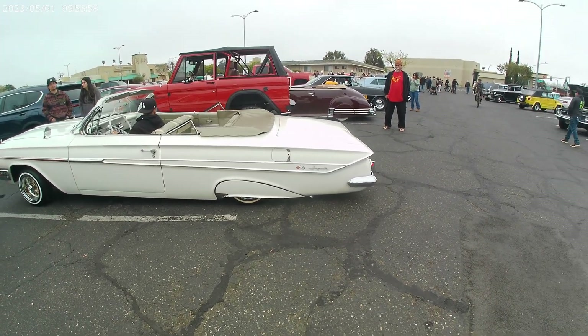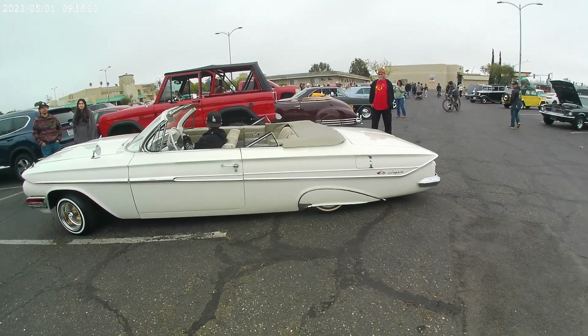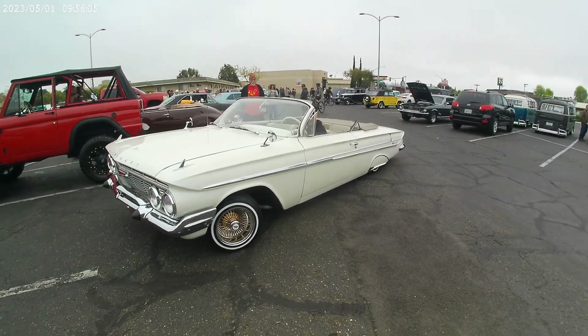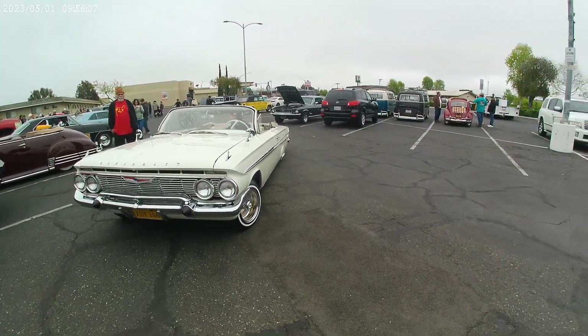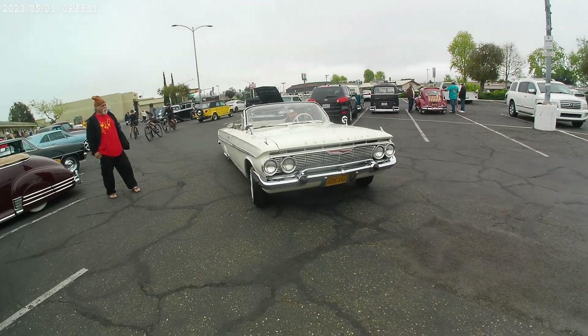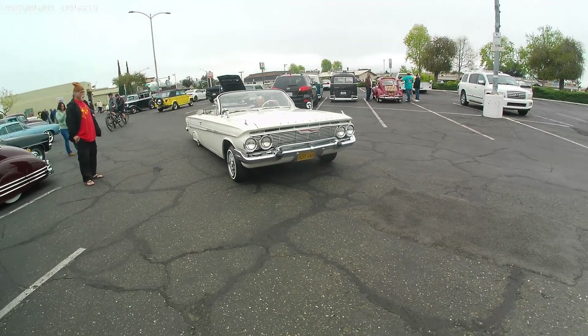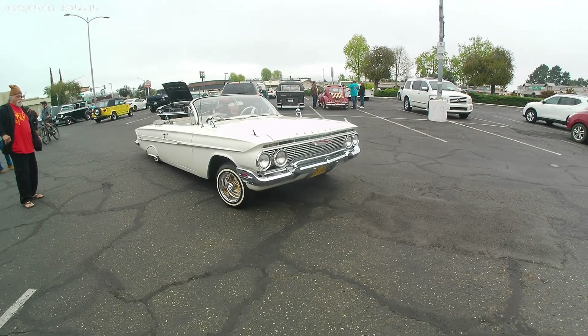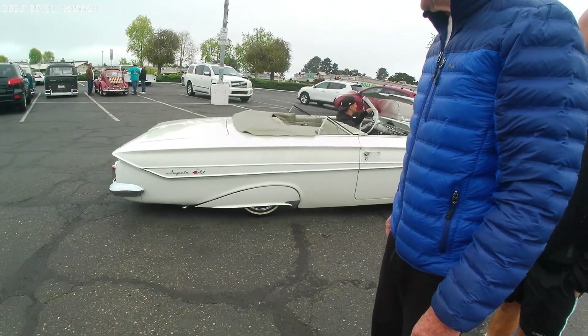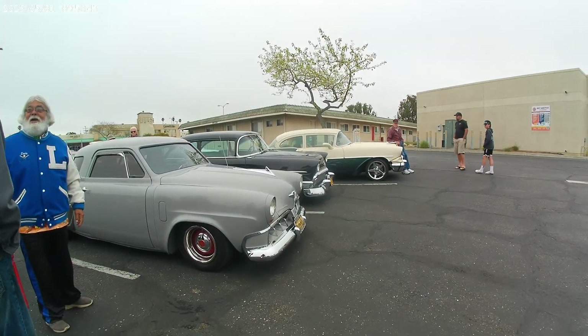This car is so long it could be in two counties at the same time. Got the spinners even. 1956 Chevy — cruising down the road in style in this beast. Looking good, my friend. Keeping it clean. Cruising on out.